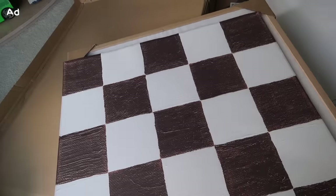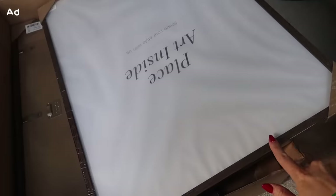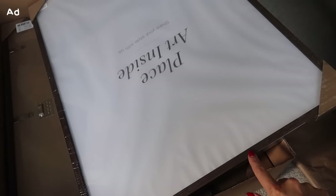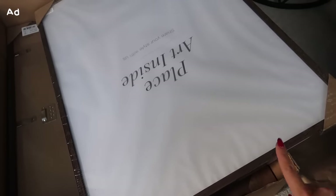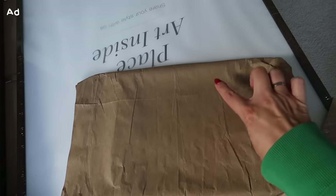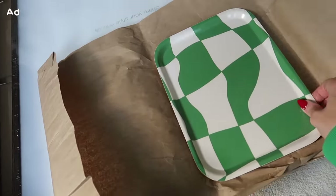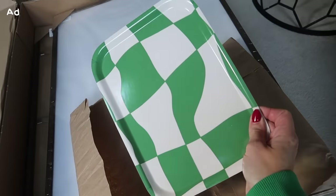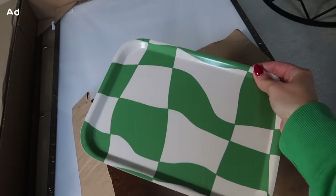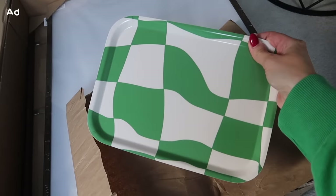I also grabbed some frames - I went for a light oak frame for the square picture, which I think is going to be really nice because we have light oak in the living room. Then I went for the dark oak frame for the other prints. I also got one other item which is a cushion cover - I saw this green checkerboard warped design and thought it was so cool and fun. I love a bit of green, and it would be really fun for Christmas because it's got that pop of green.